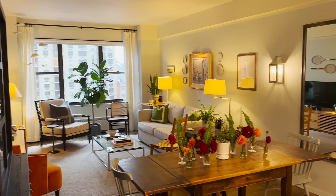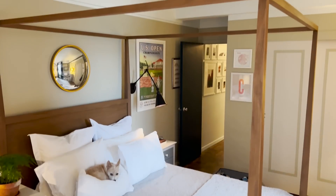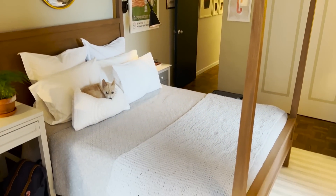My favorite thing about this apartment is that it has multiple rooms — coming from a studio, that's huge. I also love the neighborhood, and I love the view of the East River. That's three.